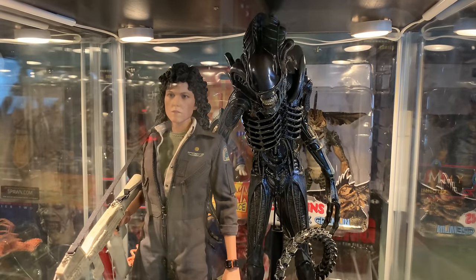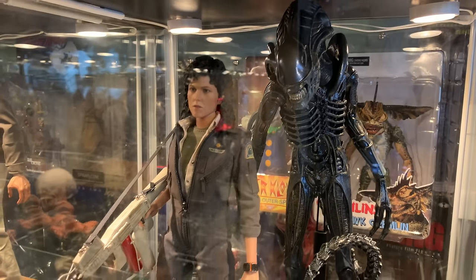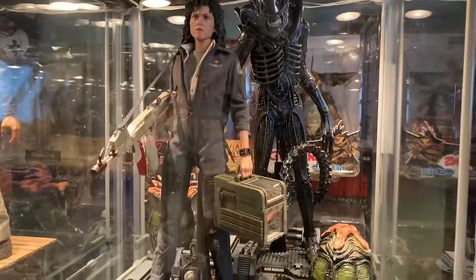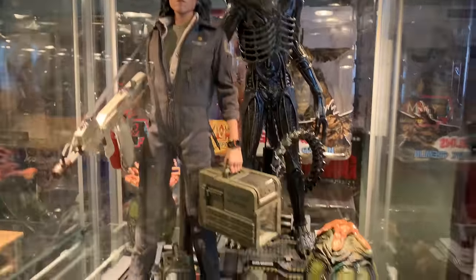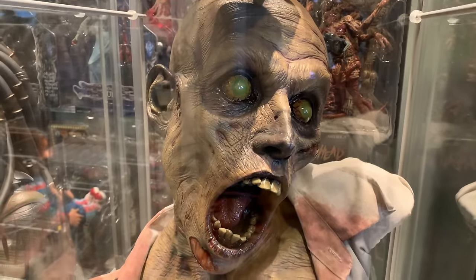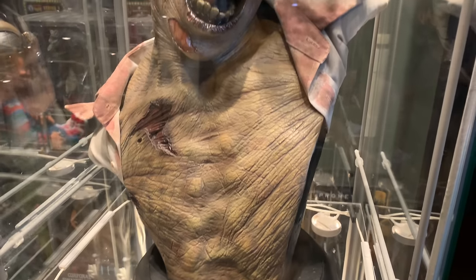Here we have Hot Toys Ripley and their Warrior Xenomorph — I know they're from two different movies but I don't have the Big Chap, so this is how I have them displayed right now. Coming down, we have Sideshow's Life-Size Patient Zero bust, which they did just a tremendous job on and it's one of my favorite pieces.